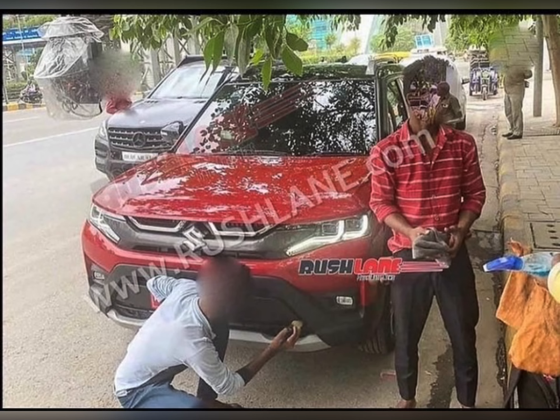So guys, that was some information about the upcoming Brezza. If you liked the video, please hit the like button, and subscribe to the channel for updates.